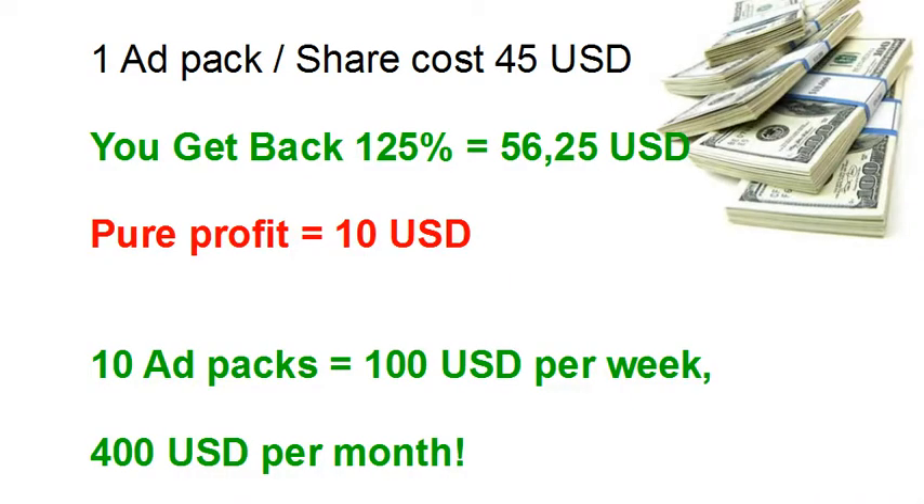You can buy an ad pack. It costs you 45 US dollars. But the genius thing with this is that you get back 125% — that's 56 dollars and 25 cents. That's a pure profit of 10 US dollars.